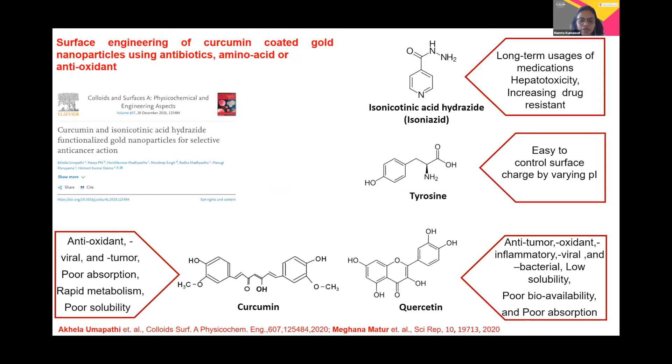When we talk about curcumin, we all know it is a basic ingredient of our kitchen and it possesses unique properties like antioxidant, antiviral, and antitumor activity. However, it does have a poor absorption rate, rapid metabolism, and poor solubility. So we thought we would take this molecule and put it on the surface of the gold nanoparticle for the enhancement of its properties.